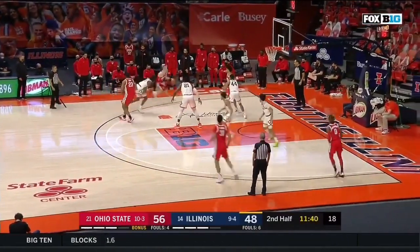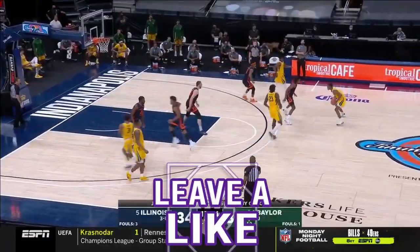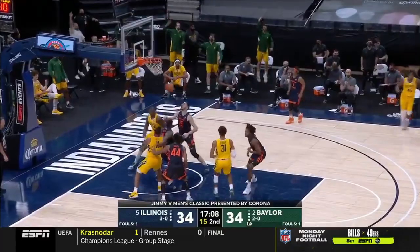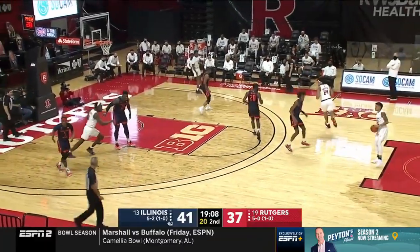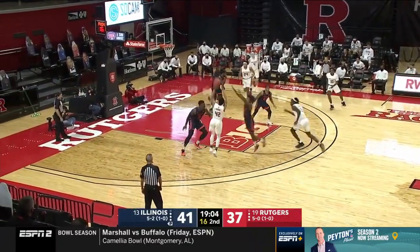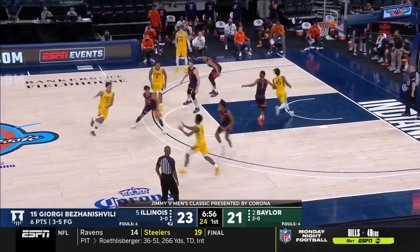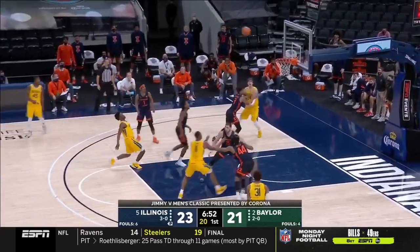Watch here as Dosunmu gets caught behind his man and cannot get back into the play in time. Here, Dosunmu does not get scored on per se, but he is lagging behind, cannot get in front to contest the pass, and Illinois eventually concedes the three. However, the encouraging part is that this seems to be purely a technique error mixed with some poor discipline, rather than a lack of effort, which would be uncharacteristic of Dosunmu. As he enters the NBA, I will certainly be keeping a close eye on this issue and seeing whether he has improved from college to the league.